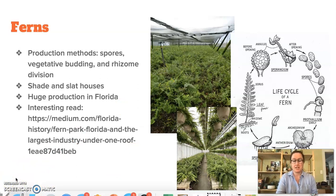Fern production is really interesting to look at as it's a really good contrast to most of our other crops in that it needs shade for production. Humidity and shade are often a fern's best friend. There are a lot of interesting reads out there about the growth and changes in the fern industry in Florida — I've linked to one article here.